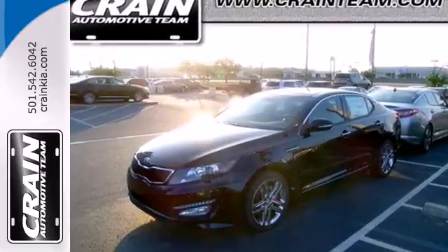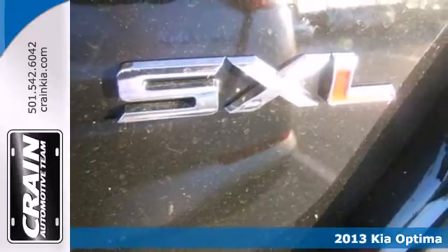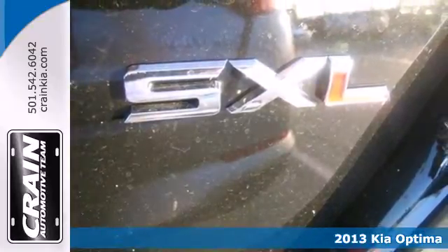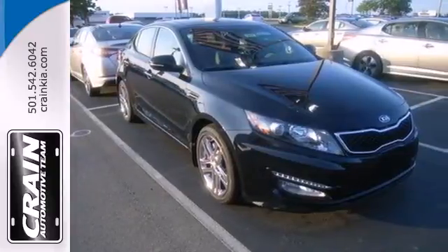Feel the difference in the 2013 Kia Optima. Stay sure-footed with stability and traction control and brake assist, while feeling a little bit more secure thanks to multiple airbags.